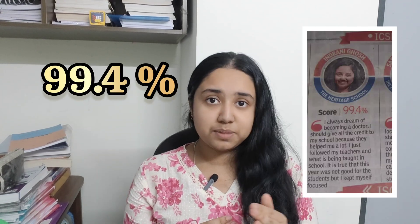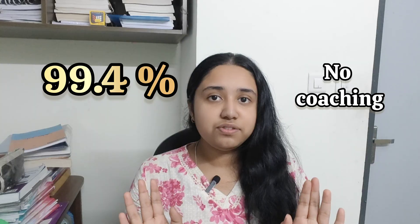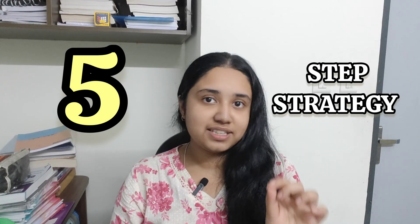Hi, this is Indrani and I scored 99.4% in my 10th without any coaching or tuitions. In this video I'll be talking about how I managed to score 100 in science — with 100 in physics, 100 in biology and 99 in chemistry. I'll be sharing my 5-step strategy to tackle these subjects.